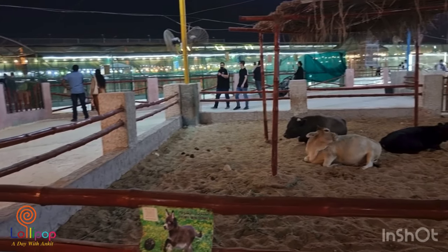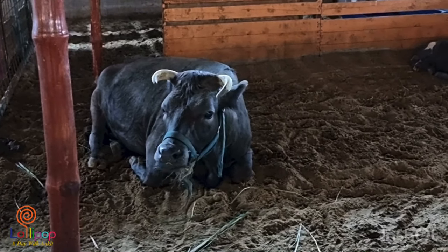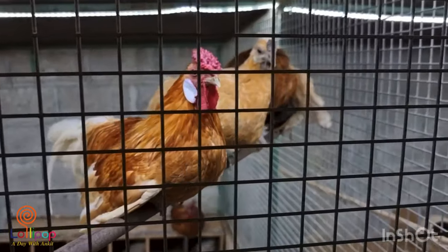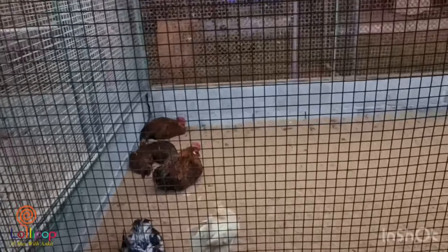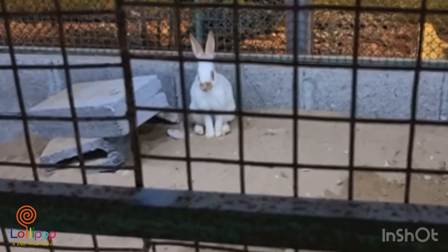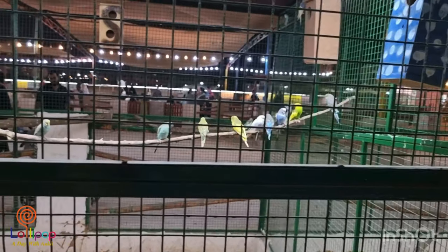Cows are relaxing. Roosters and hens are sitting over there. A rabbit is sitting over there.